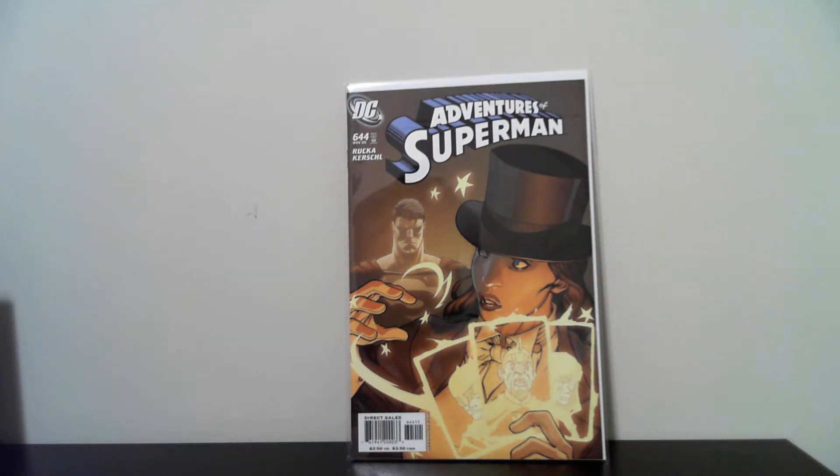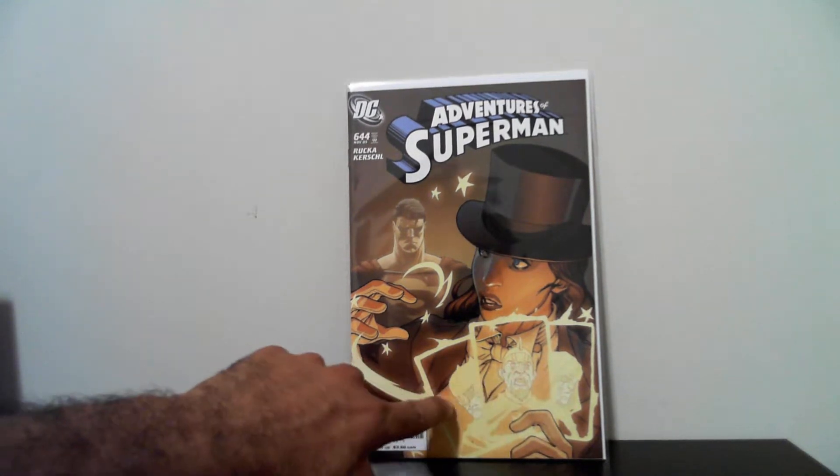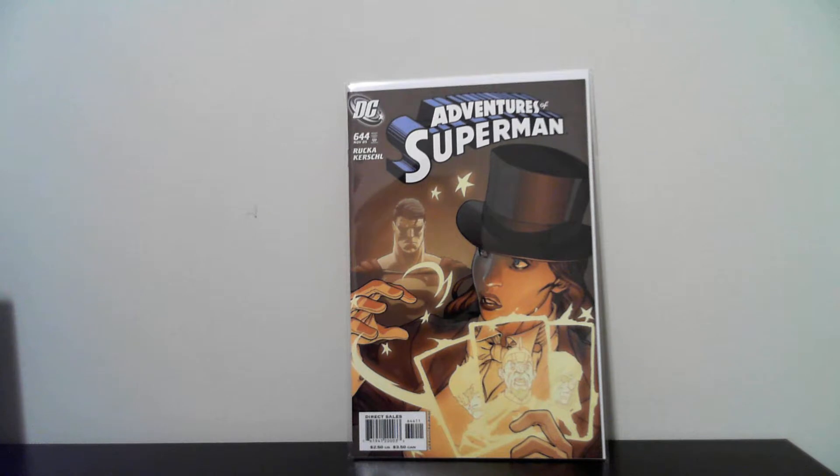The third book that I got is Adventures of Superman number 644. I really like the cover with Zatanna, and she's got the cards right here. She's got Batman — I'm not sure about these two other guys here — but it's a really nice cover. Picked it up for 50 cents.